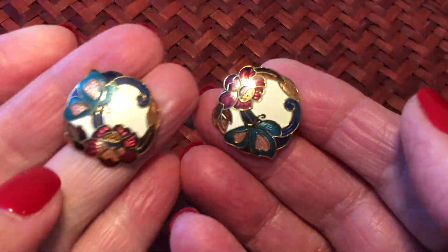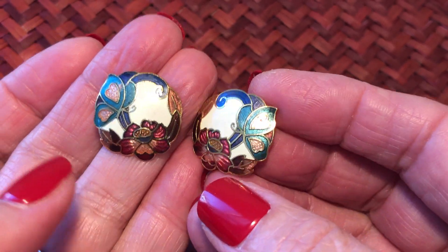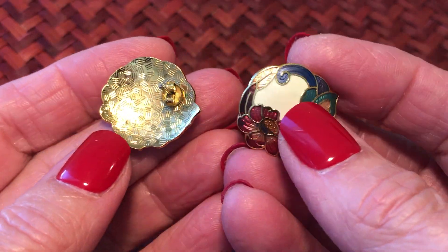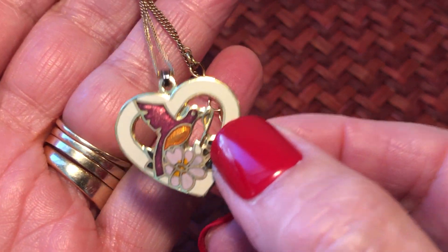These are Avon - you've probably seen these before. Like much of the Avon, there's a lot of them out there. And another heart pendant - this one's open work.